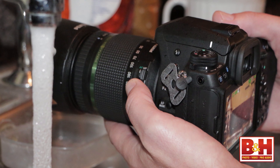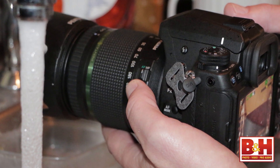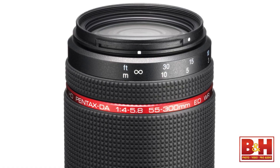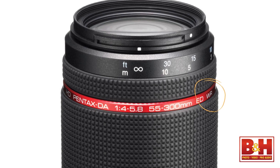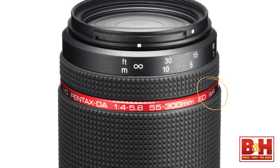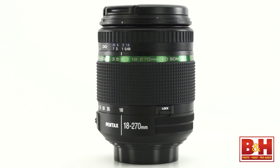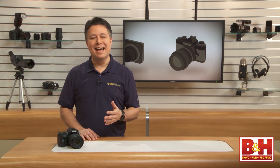Now let's focus on some of those standout features. The K3 has great weather sealing, and I've even seen somebody put theirs under a running kitchen faucet — I'm not going to recommend that, but theoretically you could do it. Just be sure that you have one of those Pentax lenses with the WR designation, meaning the lens is weather resistant. The lens I used for this review was not a WR lens, so I never washed mine in the sink.